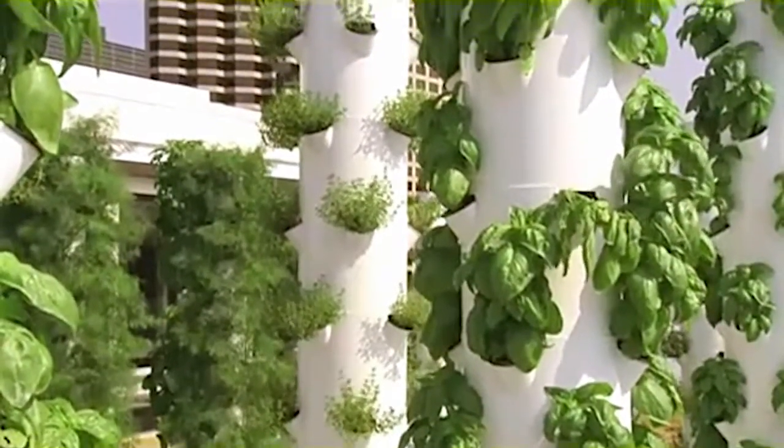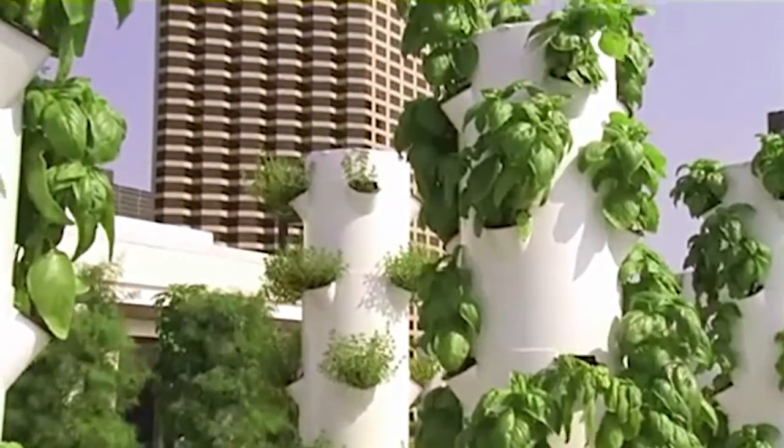These towers have no soil, just water, which allows the plants to grow faster.